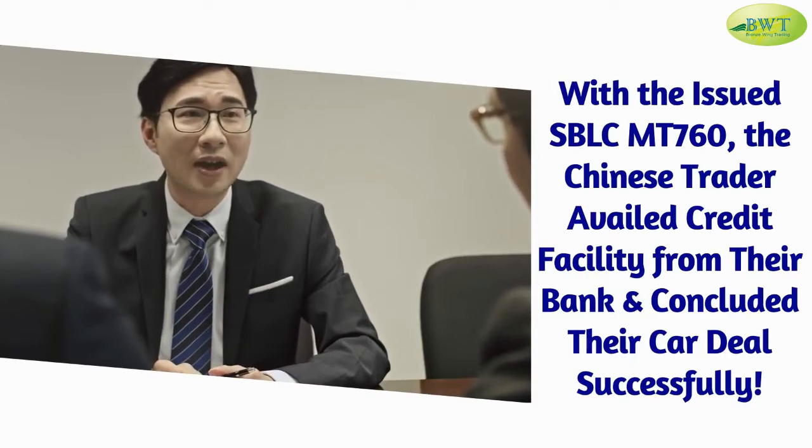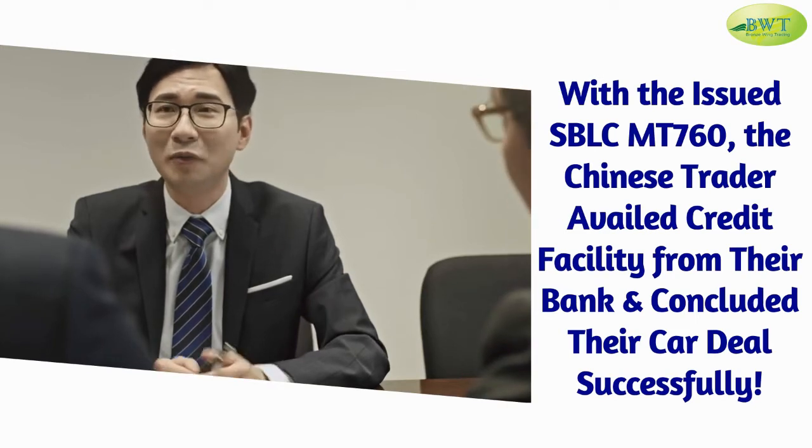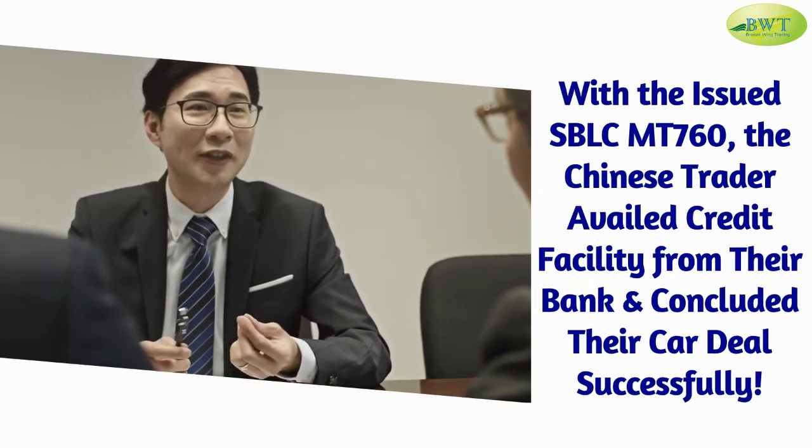With the issued SBL CMT 760, the Chinese trader availed the credit facility from their bank and concluded their car deal successfully.